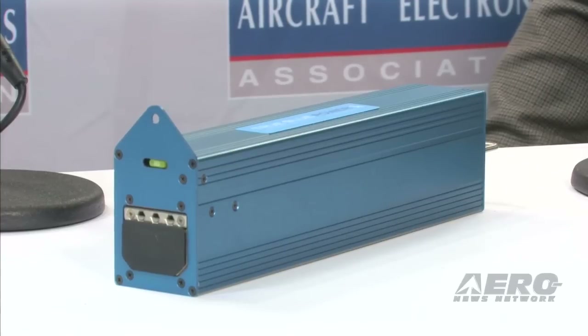We're so pleased to be able to introduce John Gallman with the True Blue Power Division, otherwise associated with Mid-Continent Instruments and Avionics. Welcome to Arrow TV. Thank you, it's good to be here.